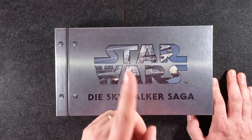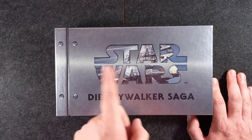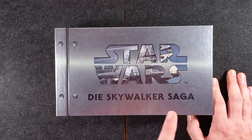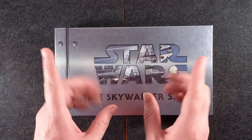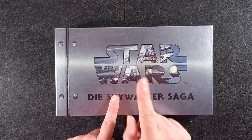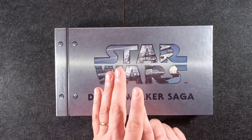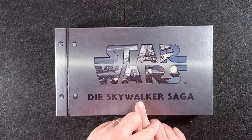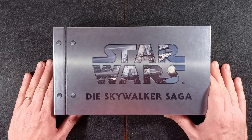Anche quelli francesi, però ripeto, il cofanetto francese ha soltanto i 4K con la traccia italiana, mentre i Blu-ray non hanno l'italiano. Le pellicole hanno il Dolby Atmos in inglese. Qualche extra inedito dovrebbe esserci, non ricordo esattamente su quali film, e per tutti gli altri dettagli vi consiglio di visionare i video di Into the 4K.